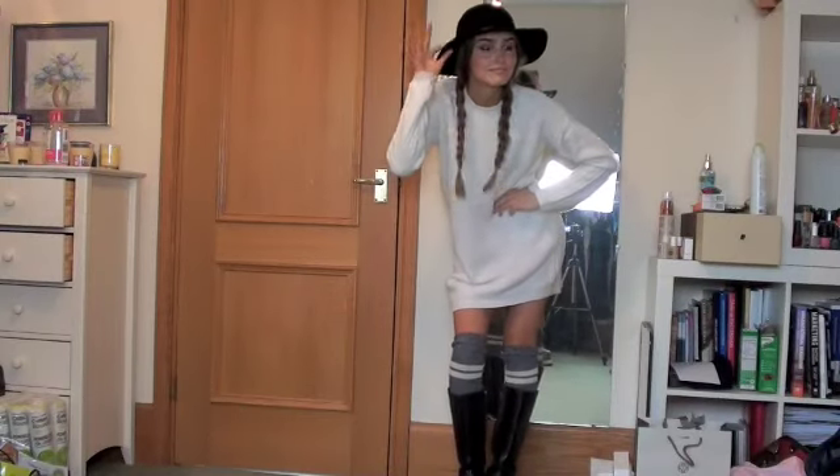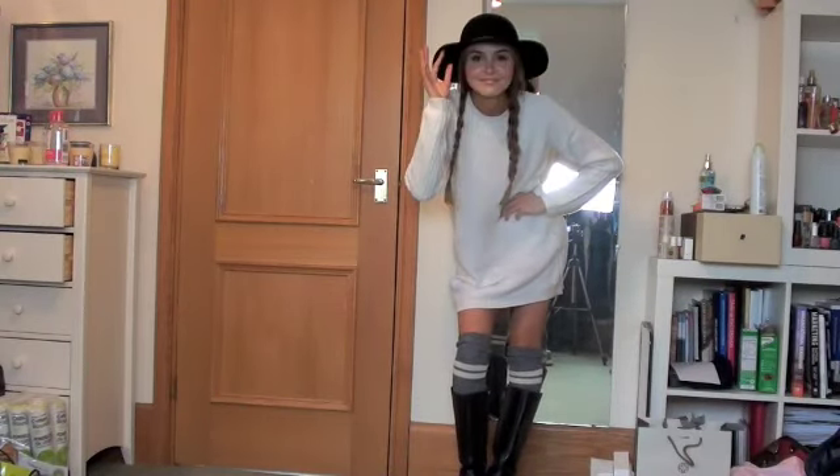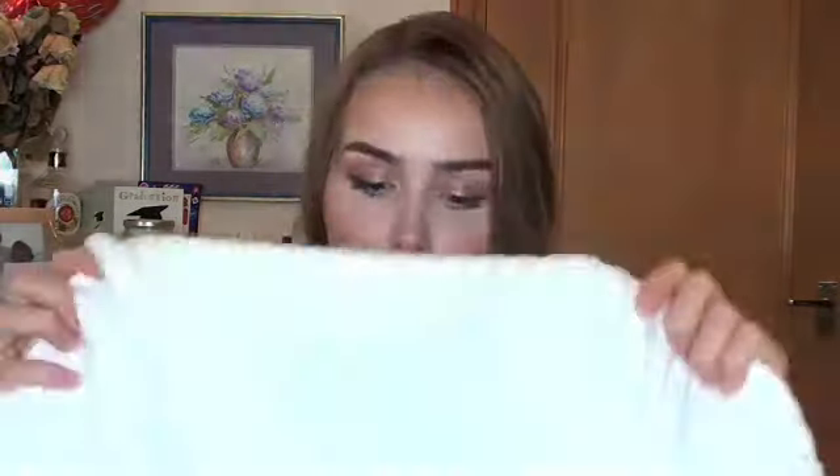My idea was to wear this hat with one of the dresses I bought. In the clip you can see I'm wearing it with a large knitted dress and some boots — just a very autumnal look. That knitted jumper dress is one of my favorite things from this haul. The hat and this dress are my two favorites.